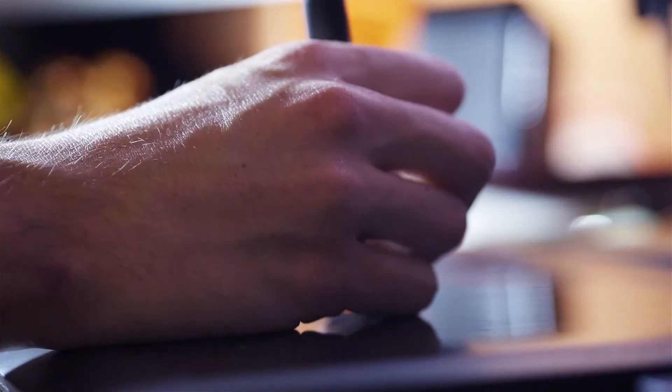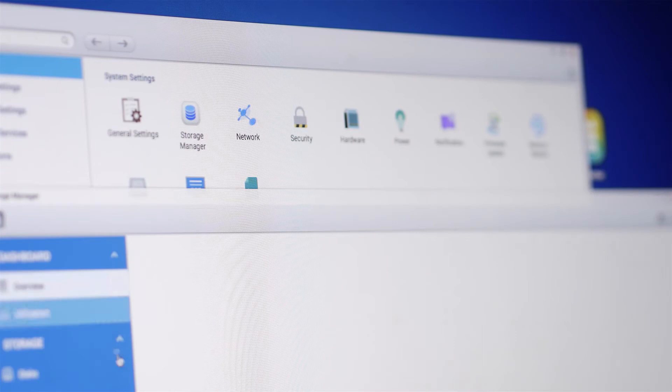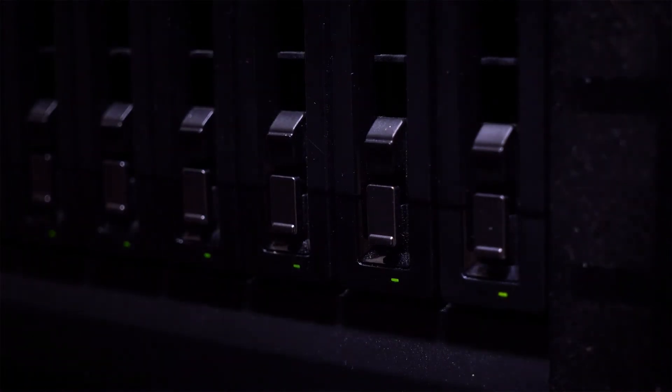Accessing the QNAP NASs is super simple too. You can do it through any web browser, and that's one of the things we love about the way they have set up the accessibility to each NAS. It makes it very easy to go in and access data if you need to, or change IP addresses, or change security protocol. And that's a really great feature.